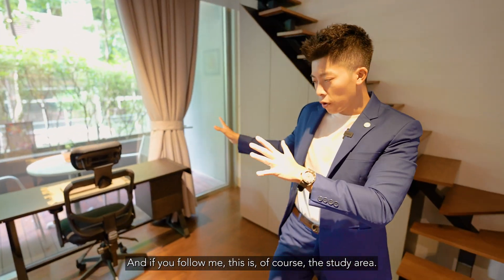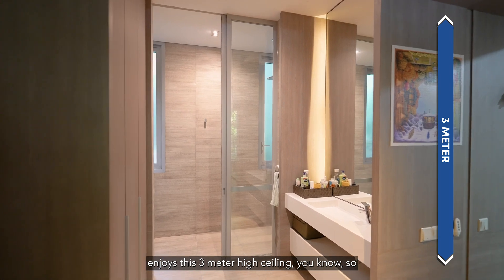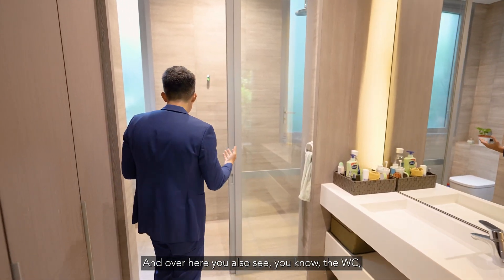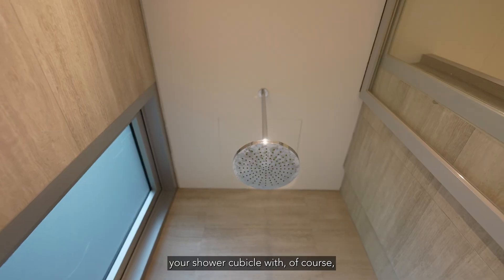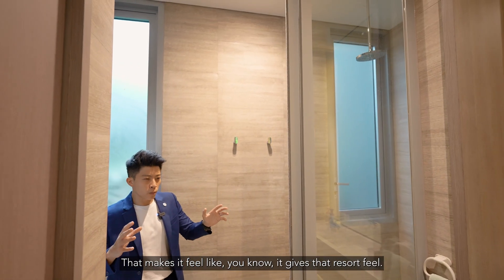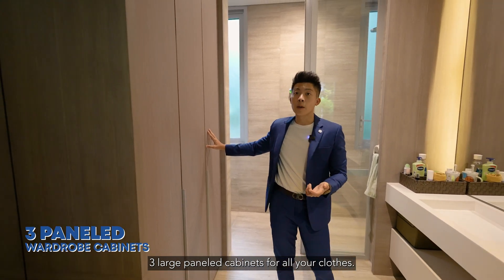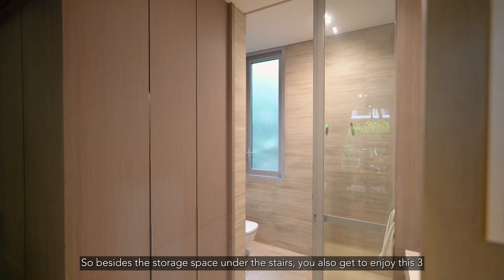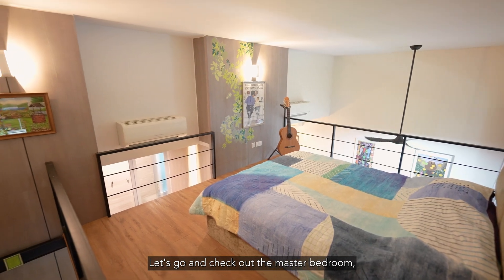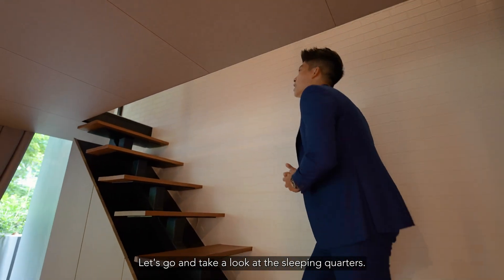The study area leads to the toilet, which enjoys a three-meter high ceiling — very comfortable. There's a huge mirror for you to get ready for work, and you can see the WC and shower cubicle with a rain shower for that extra touch of luxury, giving it a resort feel. Just outside, there are three large panel wardrobes for all your clothes and accessories — so besides the storage under the stairs, you also get these wardrobes. Now let's head up to check out the master bedroom, which has been beautifully designed to make use of the high double volume ceilings.